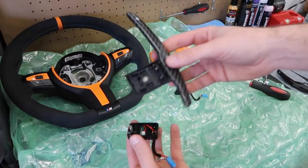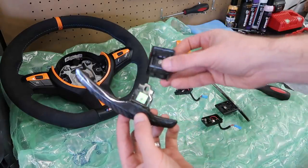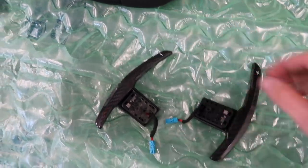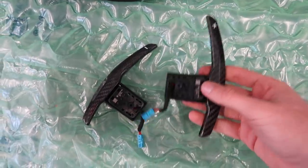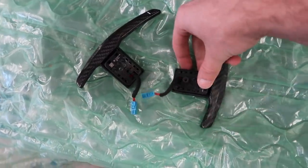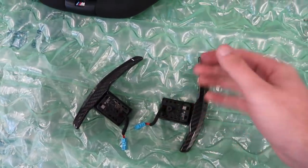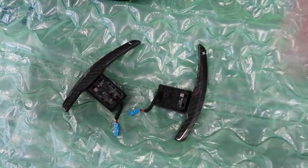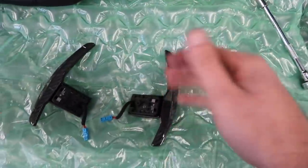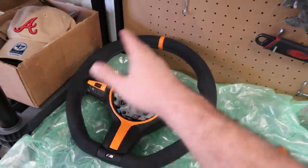To assemble the new paddle, just remove the screw, slide the connector in, and put the screw back — pretty easy. If you're wondering how to install the paddles, check the Keys Motorsports link below. I had to watch their video a few times — the clips go in a specific order, and if you don't follow the order you won't hear the clicking sound. Follow the video and you'll be good to go. It's definitely possible and it looks absolutely insane.